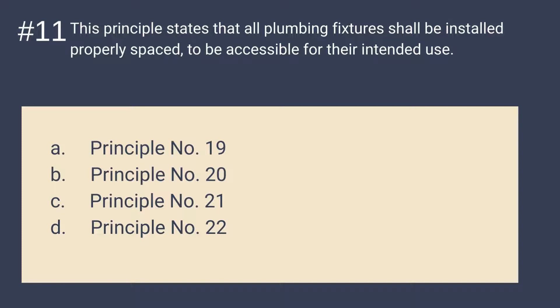Question 11: This principle states that all plumbing fixtures shall be installed properly spaced, to be accessible for their intended use. Is it A. Principle 19, B. Principle 20, C. Principle 21, or D. Principle 22? The answer is Principle 20. Principle number 20 states that all plumbing fixtures shall be installed properly spaced, to be accessible for their intended use. It should be properly spaced.